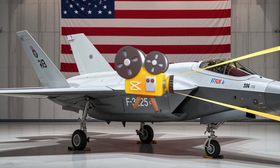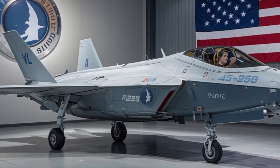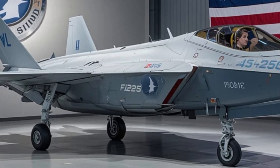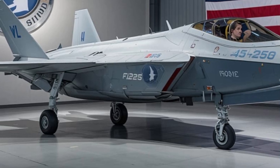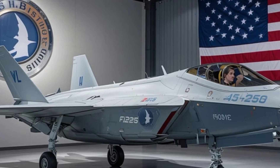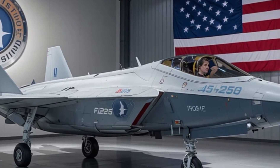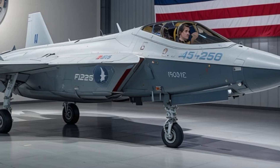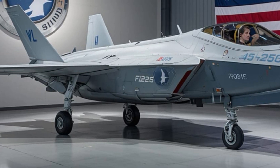Born from the ambitious Joint Strike Fighter program, the F-35 has come a long way since its first prototype flew. By 2026, it has evolved into a lethal, intelligent, and highly networked aerial platform. Whether it's dogfighting at high speed, striking targets deep in enemy territory, or gathering intelligence in denied airspace, the F-35 can do it all.